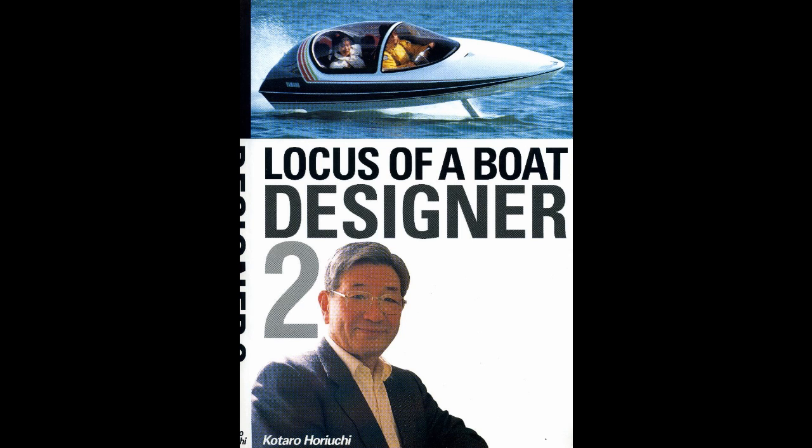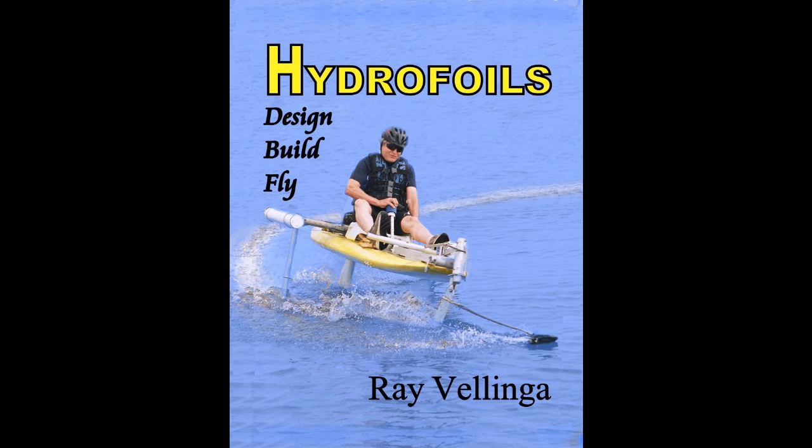These facts, along with much practical knowledge, are available in Katara's excellent book, Locus of a Boat Designer II. And don't forget to read my book, Hydrofoils: Design, Build, Fly. Both books are available at Amazon.com.